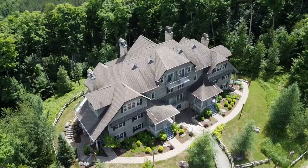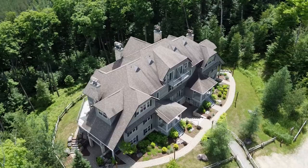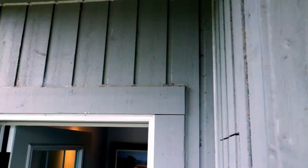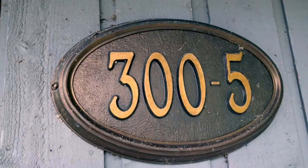Hi, this is John Otto Bauer from Royal Lepage Humania, Mont-Tremblant. Today I'm going to be showing you the 300 apartment 5, Rue du Mont-Plaisant, here in beautiful Mont-Tremblant.